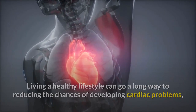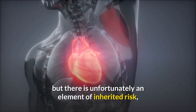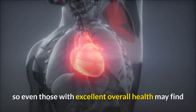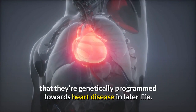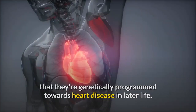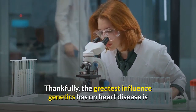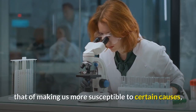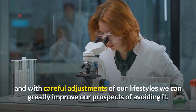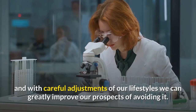Unfortunately, there is an element of inherited risk, so even those with excellent overall health may find that they're genetically programmed towards heart disease in later life. Thankfully, the greatest influence genetics has on heart disease is that of making us more susceptible to certain causes, and with careful adjustments of our lifestyles we can greatly improve our prospects of avoiding it.